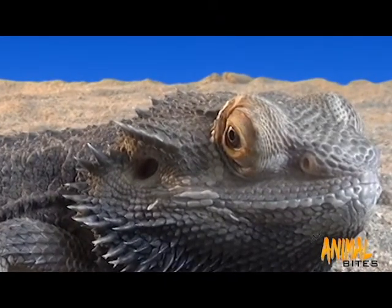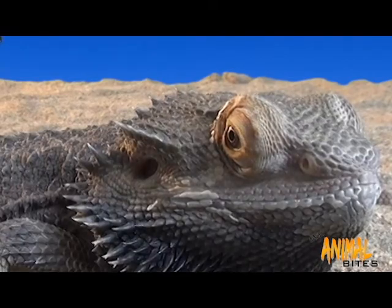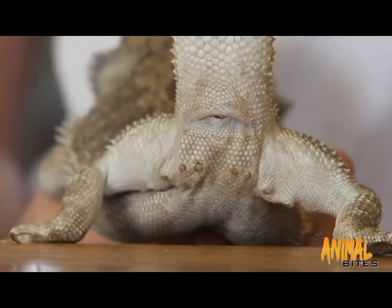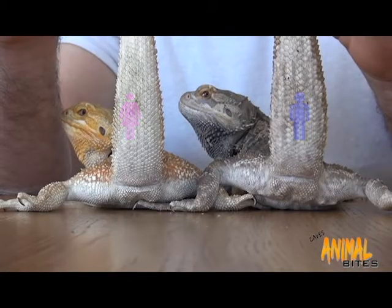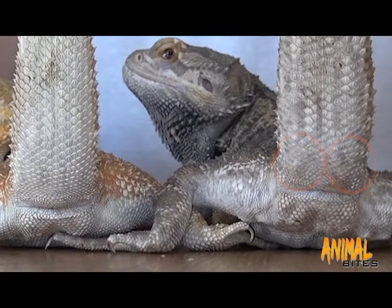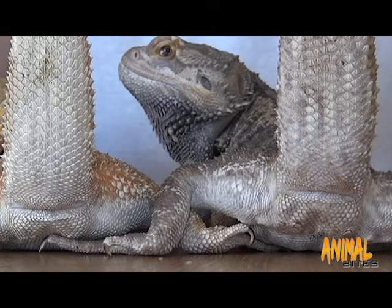Telling the gender is not too difficult, especially after about six months. If you take a look here, these are pores which are used to leave chemical messages, and they're much larger on the male. There are two little bumps at the base of the tail called hemipenal bulges, and these are absent in the female.